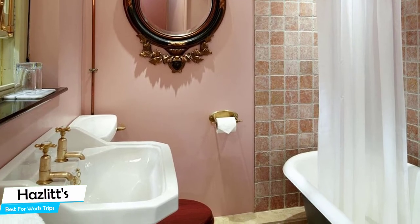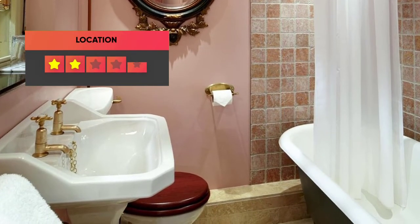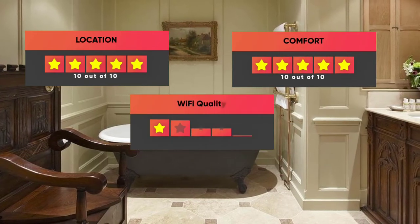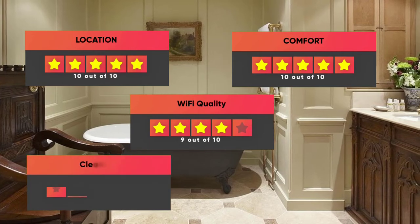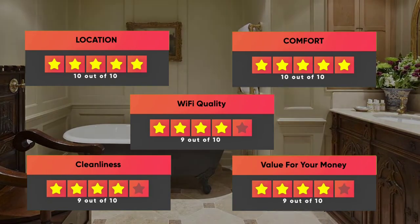Prices can vary depending on the room size and what it has to offer. Finally, here are our ratings for this hotel: Location – 10 out of 10, Comfort – 10 out of 10, Wi-Fi Quality – 9 out of 10, Cleanliness – 9 out of 10, Value for your money – 9 out of 10.